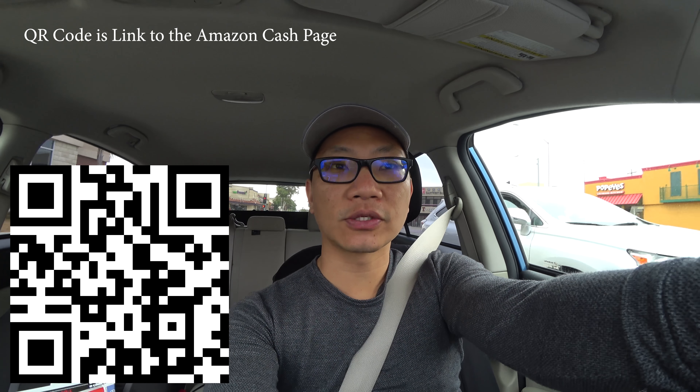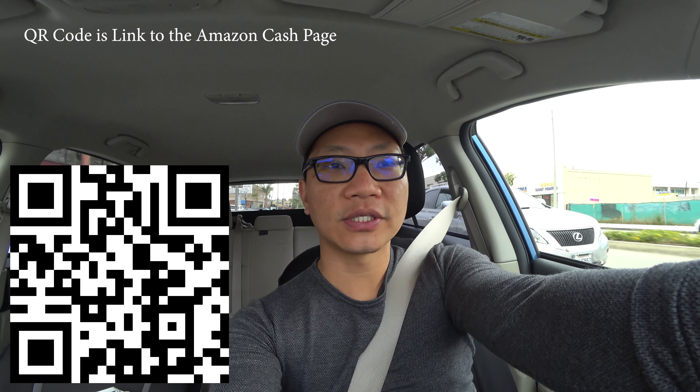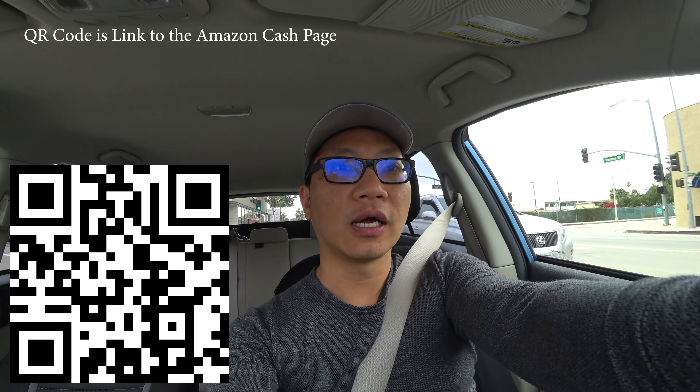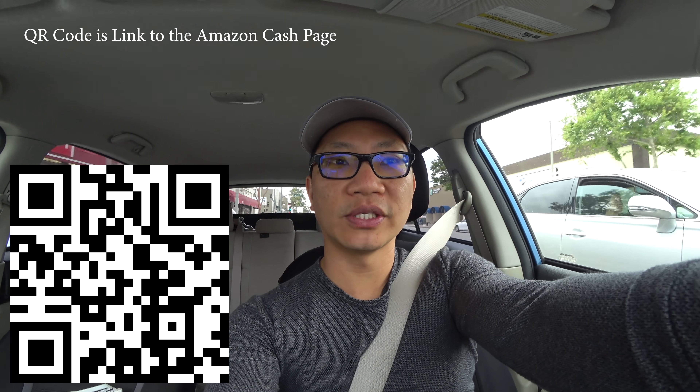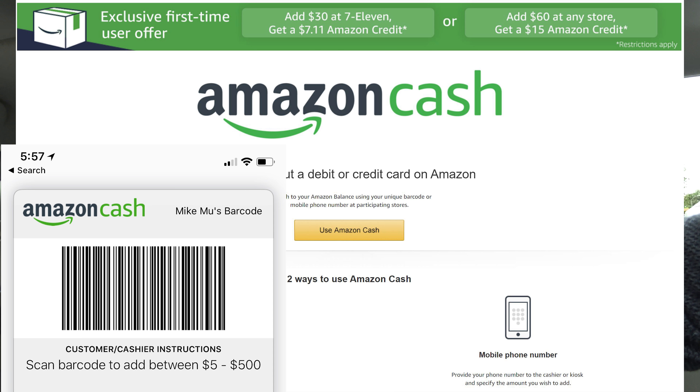There's a not-so-publicized promotion going on with something called Amazon Cash. It's associated with Amazon.com, and what happens is you can load money into an Amazon Cash account — basically you buy yourself a certificate using cash, and you can reload these at various locations.